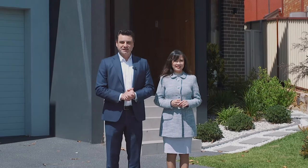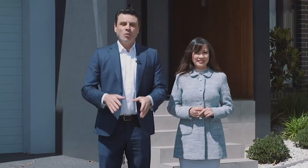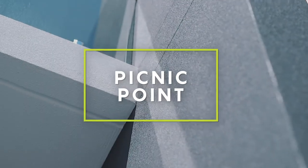Hi, welcome to 8 Phyllis Avenue in Picnic Point. I'm Richard, this is Mai. We are delighted to bring to you the pinnacle of duplex design, fit-outs and absolute luxury. Please join us inside and take a look.